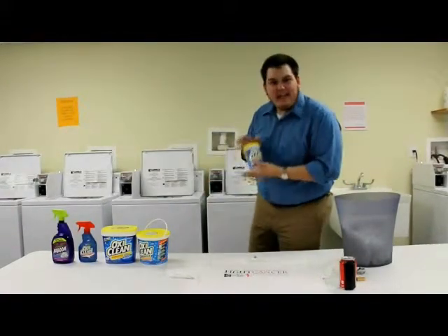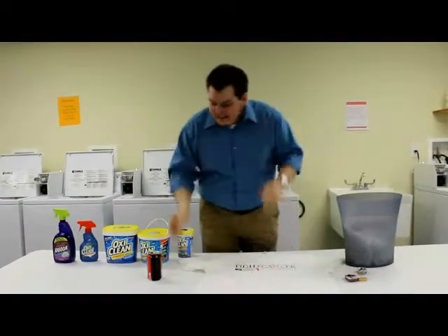It's safe on colors. OxyClean is safe on your colors.